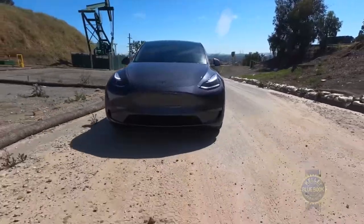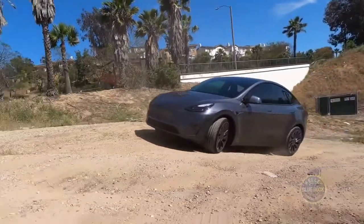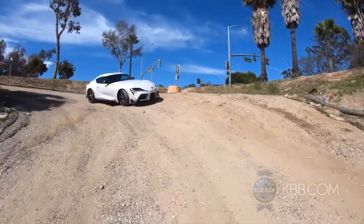If you're motivated, you can drive your Model Y off-road, though the one dirt hill in Long Beach isn't much of a challenge. For reference, here's a Toyota Supra going down the same hill.